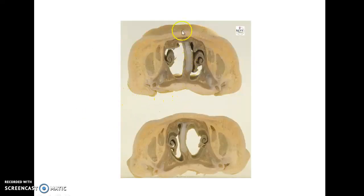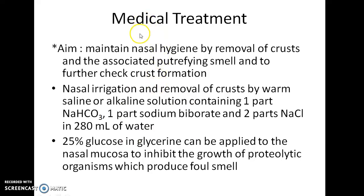This is a specimen showing atrophic rhinitis. Coming to the medical treatment of atrophic rhinitis, the aim is to maintain nasal hygiene by removal of crusts and the associated putrefying smell, and to further check crust formation. This can be done by nasal irrigation and removal of crusts using either warm saline or an alkaline solution containing 1 part NaHCO3, 1 part sodium borate, and 2 parts NaCl in 280 ml of water. 25% glucose in glycerin can be applied to the nasal mucosa to inhibit the growth of proteolytic organisms which produce foul smell.